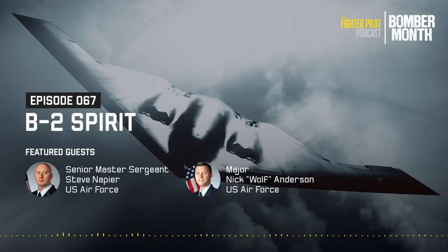Forget Shark Week — here on the Fighter Pilot Podcast it's Bomber Month. Every Monday from December 2nd to the 23rd we'll feature a different American bomber, from the venerable World War II era Boeing B-17 Flying Fortress to the cutting-edge Northrop Grumman B-2 Spirit. Never mind the announcements — listener questions can wait. Let's get straight to the bombers.